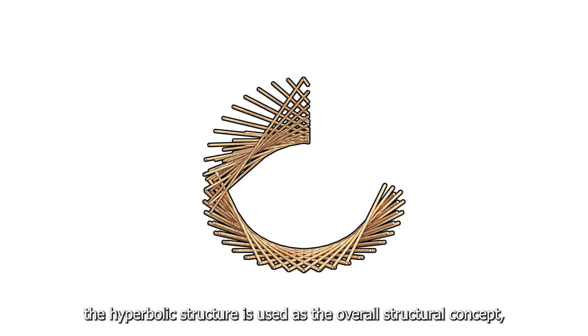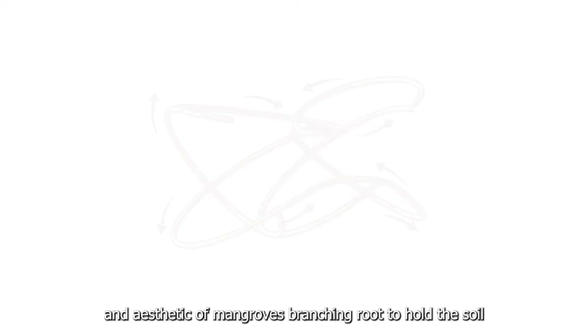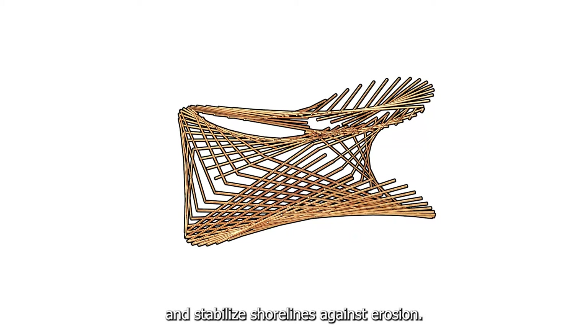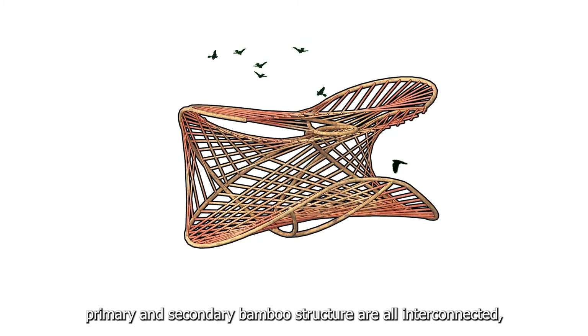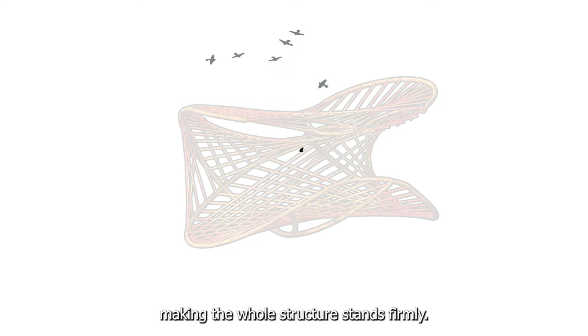Therefore, the design concept is inspired by the mangrove tree in terms of its analogy and function. Firstly, the hyperbolic structure is used as the overall structural concept, inspired by the function and aesthetic of mangroves' branching roots to hold the soil and stabilize shorelines against erosion. Just like the mangrove roots, primary and secondary bamboo structures are all interconnected, holding themselves together, making the whole structure stand firmly.